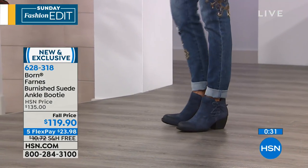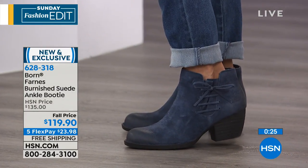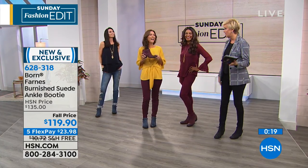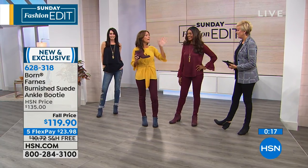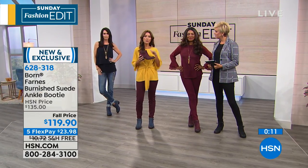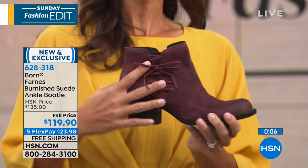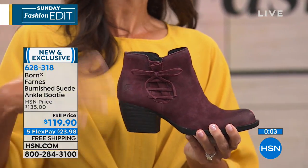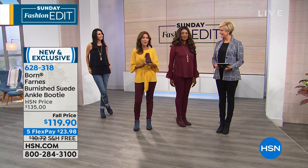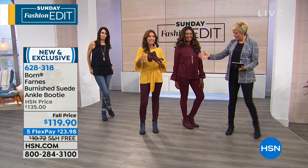You're not going to want to kick these off the minute you get home. The ankle booty construction gives you that closed-toe boot look without the extra coverage of a full boot, which might be too hot to wear yet — but fall is coming. You can dress it up, dress it down — from home to happy hour.